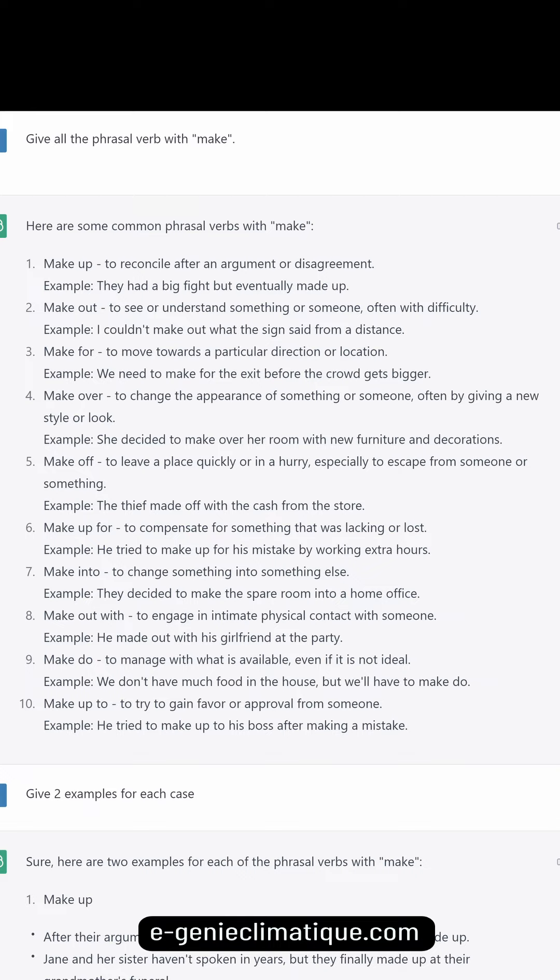Make up for: to compensate for something that was lacking or lost. Example: he tried to make up for his mistake by working extra hours. Make into: to change something into something else. Example: they decided to make the spare room into a home office. Make out with: to engage in intimate physical contact with someone. Example: he made out with his girlfriend at the party. Make do: to manage with what is available even if it is not ideal.